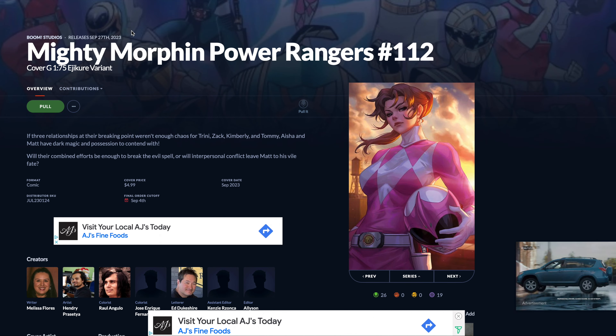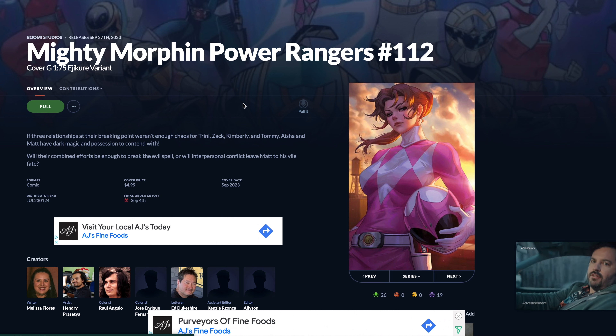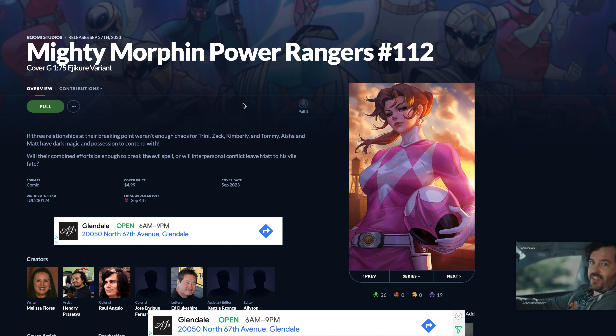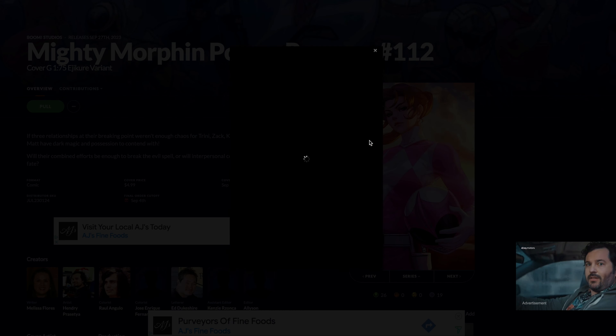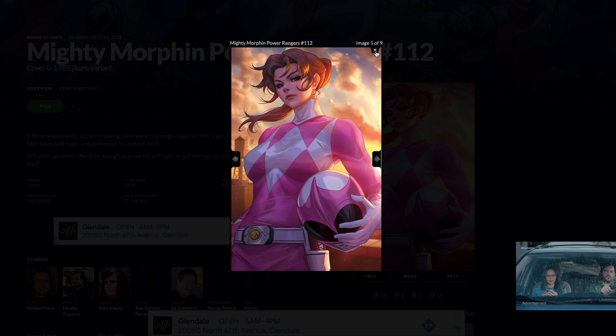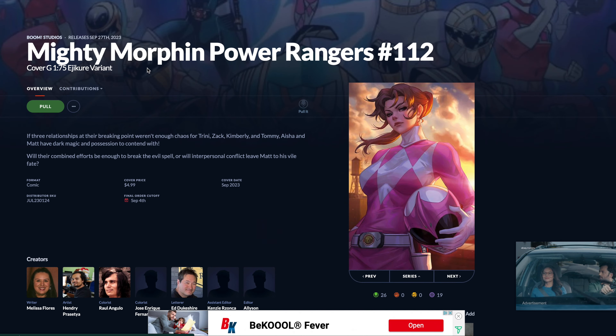After that we have number ten, and that is Mighty Morphin Power Rangers number 112. This is cover G, the one for 75. It is a beautiful cover — I've never heard of a one for 75 that much before. I think that's pretty interesting, and it's a really nice cover.